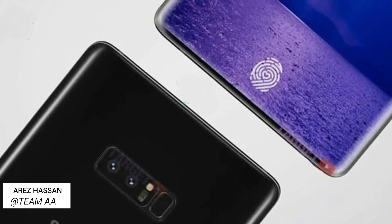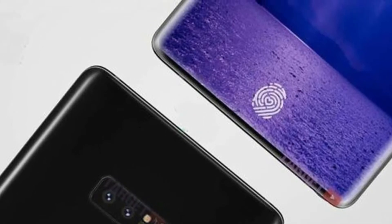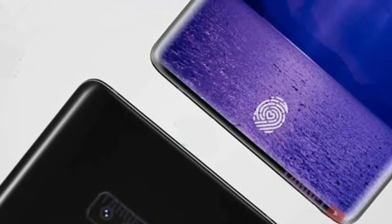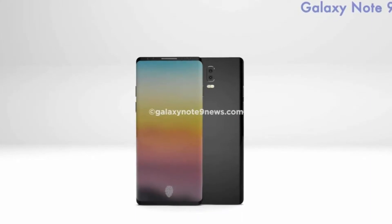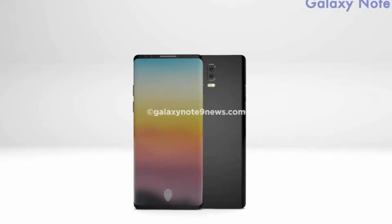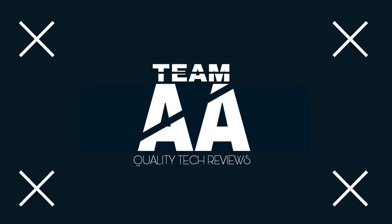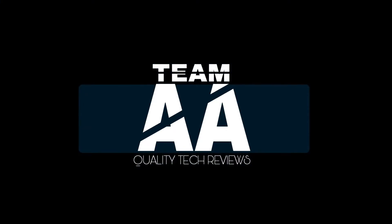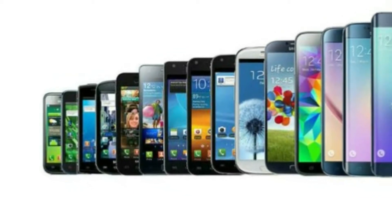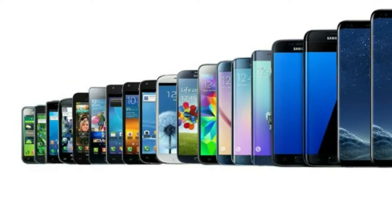Hey guys, this is Rezaan from Team AA, and today we are going to talk about the Galaxy Note 9. We know the Galaxy Note 9 will be big, but will it be much different from the Note 8? If the recent tweet from notable smartphone leaker Ice Universe is to be believed, the upcoming Note 9 will nearly resemble its predecessor.